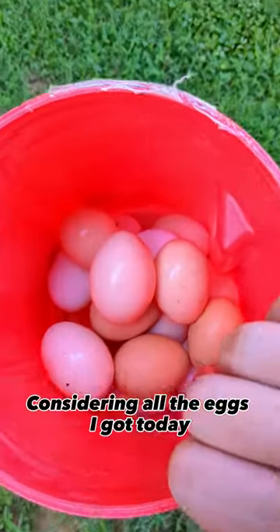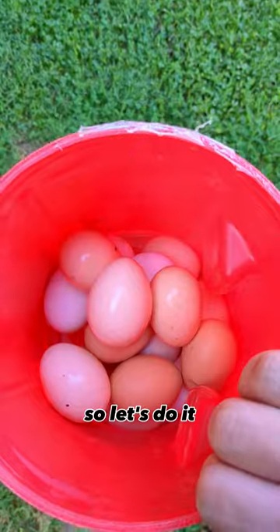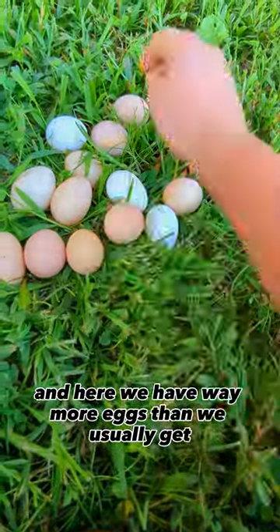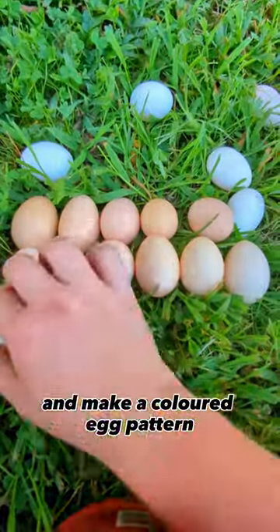Considering all the eggs I got today, we should be able to make a chicken egg color pattern, so let's do it. I have about 36 backyard hens, and here we have way more eggs than we usually get, so I thought I should show you guys and make a colored egg pattern.